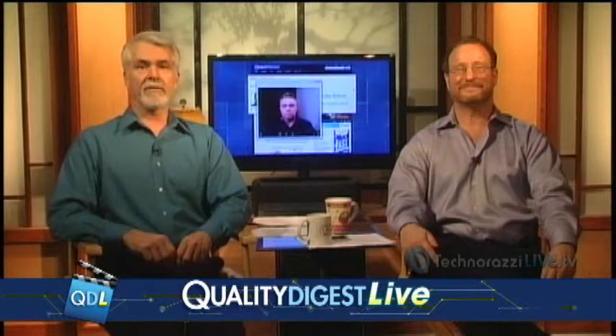Here to discuss the importance of label management is Jim Hartford, Manager of Customer Support at IBS America, Inc.